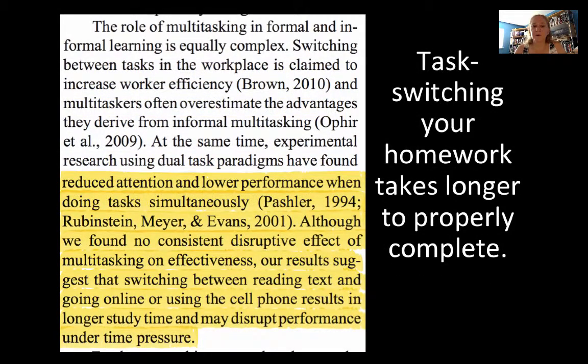Experimental research on multitasking has found reduced attention and lower performance when doing tasks simultaneously. Switching between tasks can lead to some efficiency in the workplace, but if you're really trying to make progress on multiple things at once, it's going to be distracting. The authors found no consistent disruptive effect on effectiveness — students could get jobs done, but it took them longer. Switching between reading and going online or using a cell phone results in longer study time and can disrupt performance under time pressure.